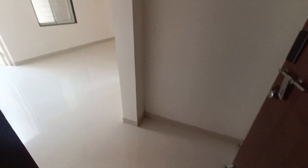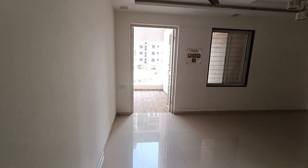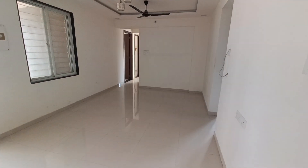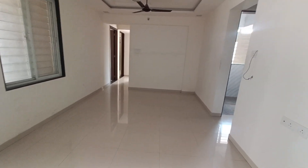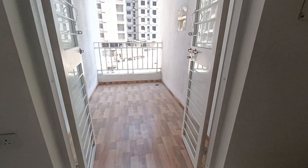This is the lobby space area of this flat — this is not a sample flat, this is the actual flat which I am going to show you. This is the hall. How big is this hall, with attached dining space. And this is the balcony.